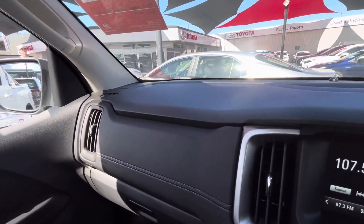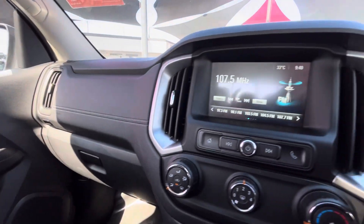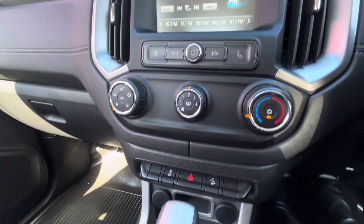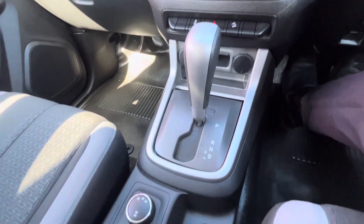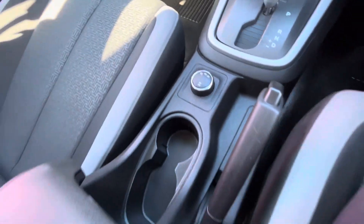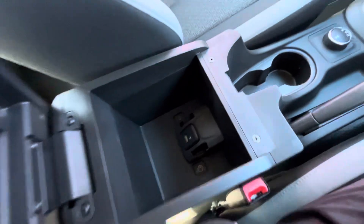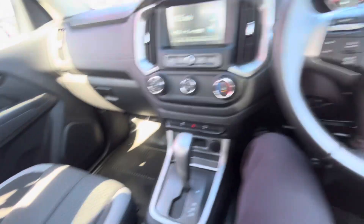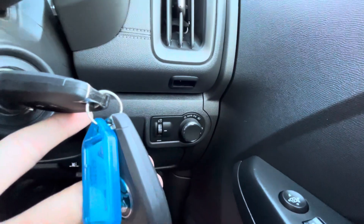Through the steering wheel — all nice and clean through the dash. All really tidy through there. Same as the other one, really clean through the head unit. You've got your buttons and modes, obviously automatic transmission, and your four-wheel drive switch just there. A couple of cup holders, storage space with a USB point and an aux point. There are two keys for this one — your main and your spare.